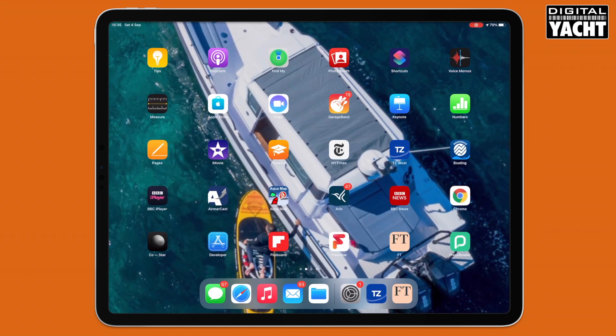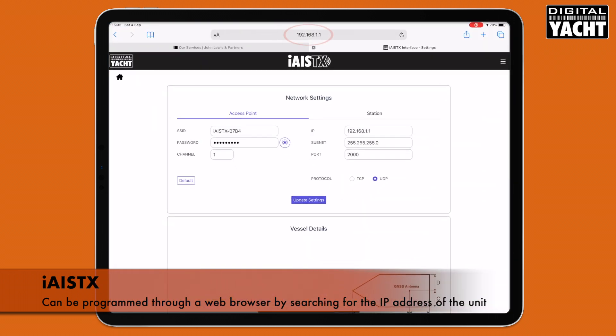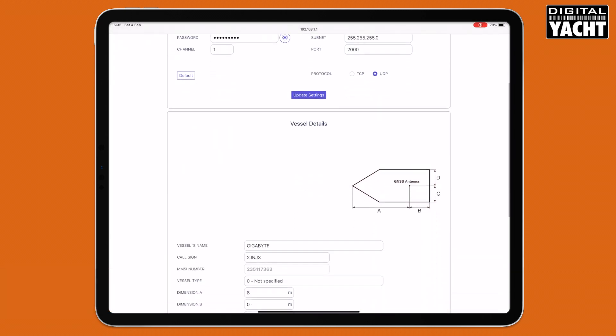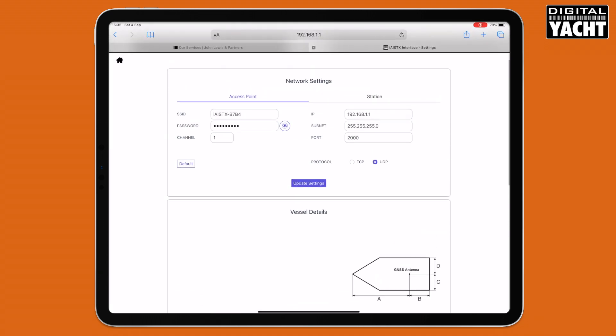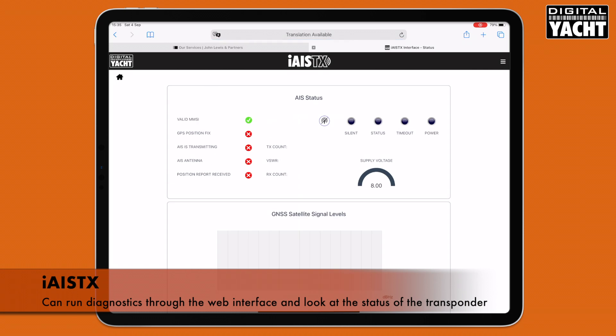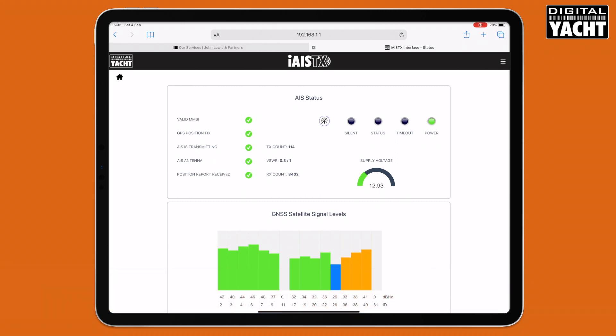You can also go into its web browser interface — just open up Safari or any other browser, type in the IP address of the iAISTX, and bring up a really neat method of programming it with the boat static data, which you need to do for an AIS. You can also do quite a lot of diagnostics — look at the status of the transponder. We can see at a glance the battery voltage, how many satellites are being tracked, and how many signals have been received — we've received 8,000 signals there.